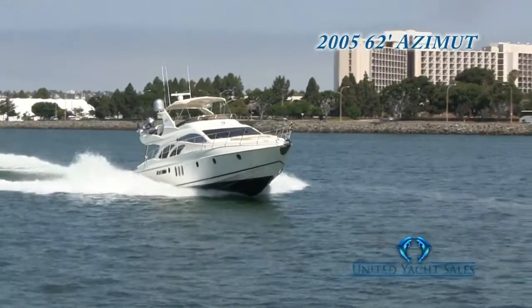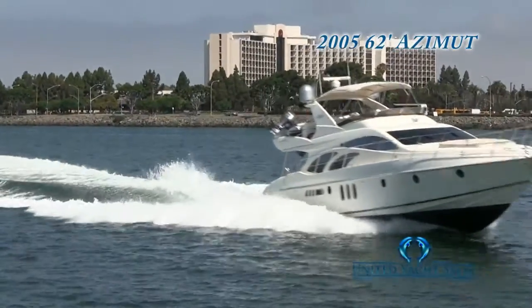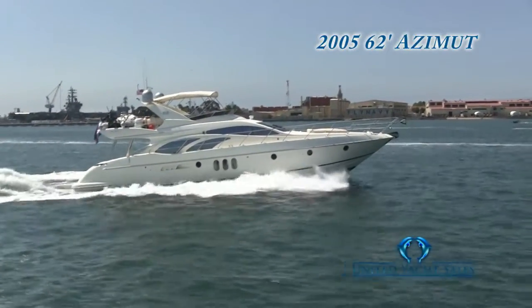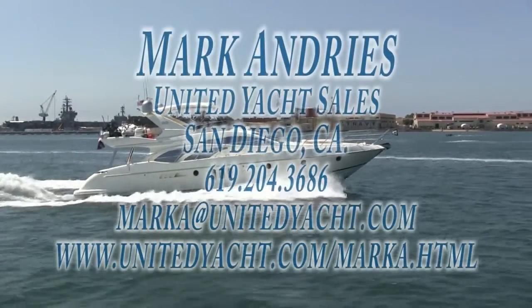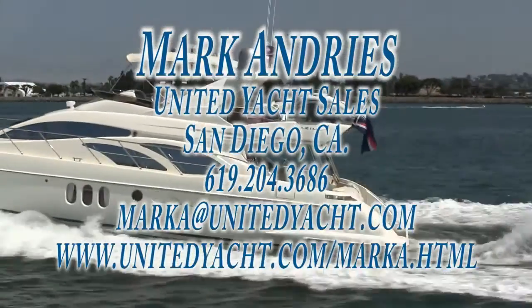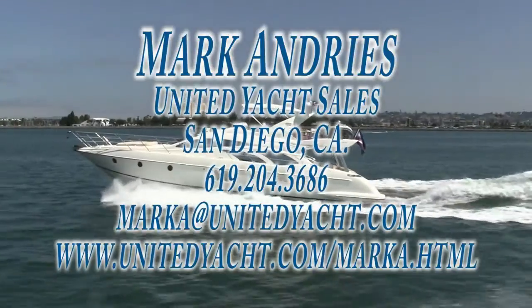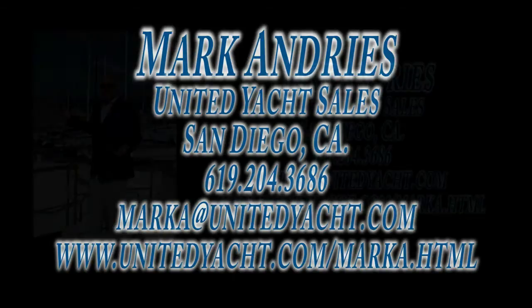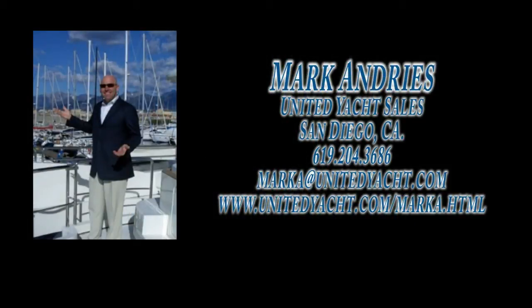This amazing floating Italian villa is turnkey and ready for its next voyage to your favorite harbor or anchorage. To schedule a viewing of this fabulous 62 Azmet, please contact Mark Andres at United Yacht Sales in San Diego, California at 619-204-3686 or email Mark at marka@unitedyachts.com. Mark has years of experience and has visited both Azmet Benetti Yards in Italy numerous times throughout his long career in yachting, throughout the build process and successful delivery of many Azmets.